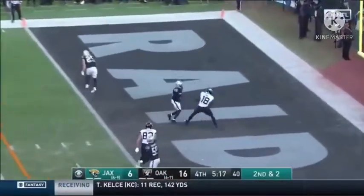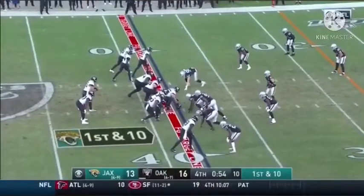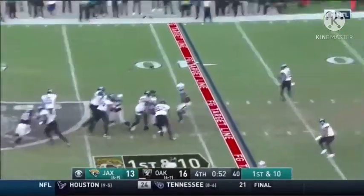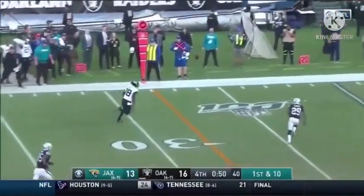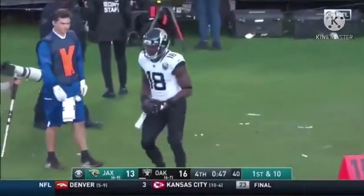Minshew — caught for the touchdown, Conley! Minshew's got to be smart, he can't take a sack, throw with the one-way first, he's got to be able to win. Minshew, wide up — Conley, chased by Joyner, knocked out of bounds inside the 24.